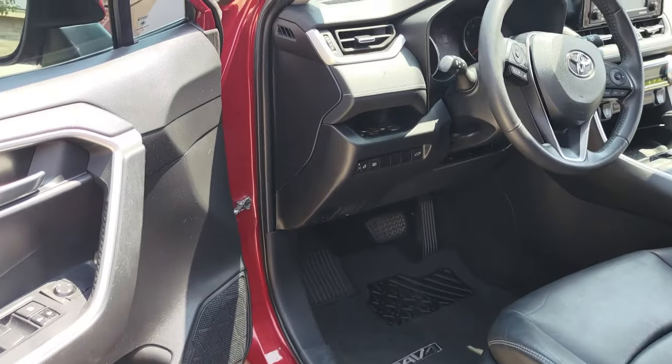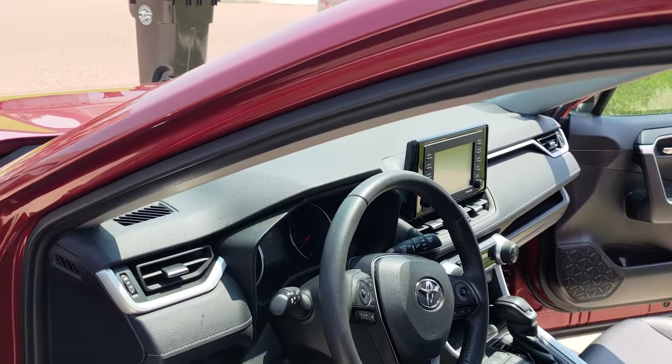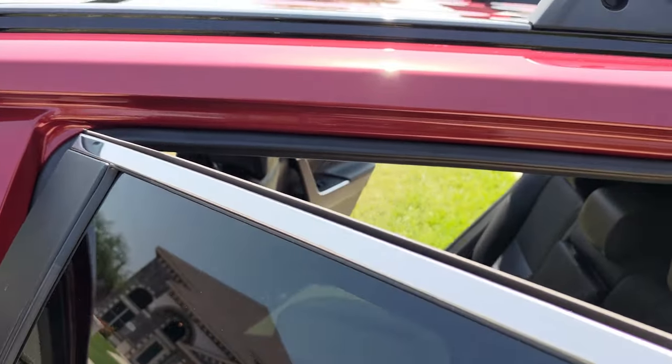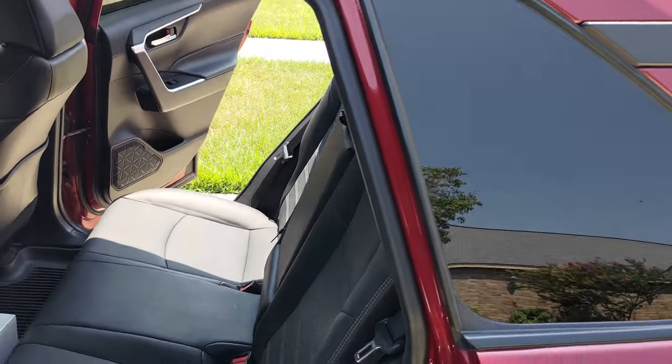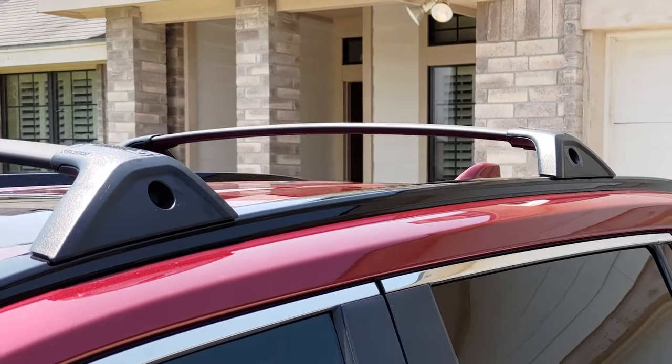The door seals are often a culprit of wind noise. Loose or deteriorating weather stripping on the interior walls of the doors can create air intakes that generate noise inside the cabin. Even without any damage to the weather stripping, these gaps will create wind noise.